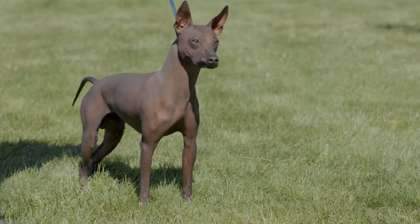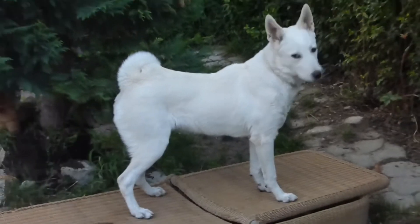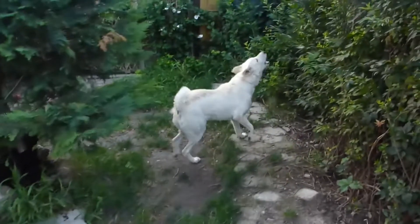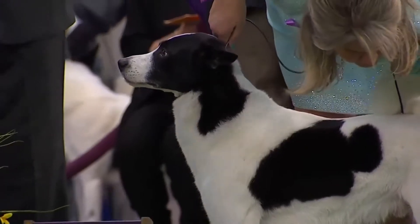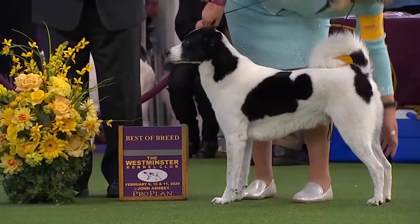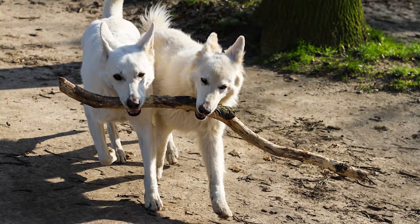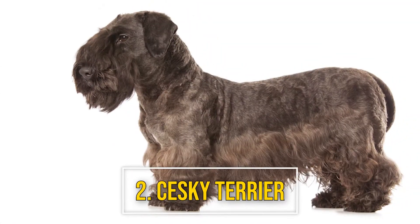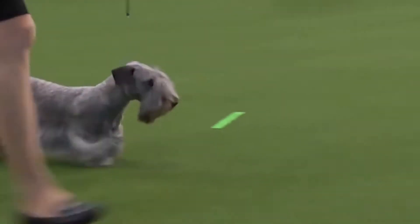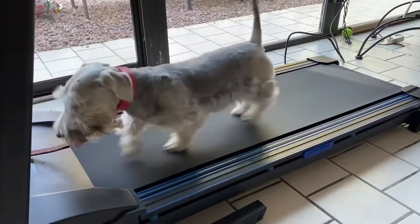Number one: Canaan Dog. Originating in ancient Israel, Canaan Dogs herded livestock and guarded property. These smart, vigilant, and athletic dogs are well suited to dog sports and other activities that engage the body and mind.